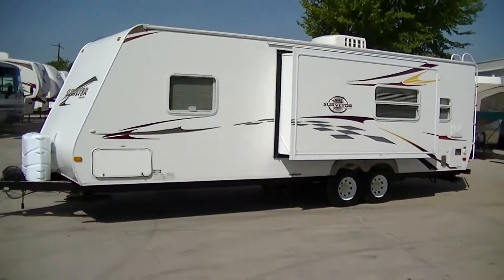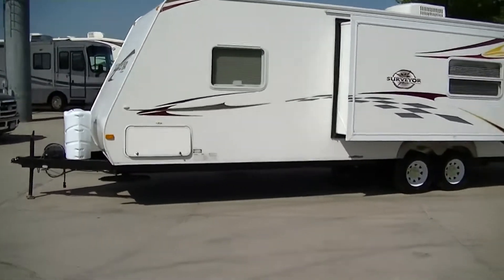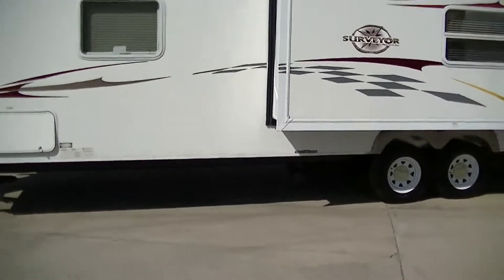Howdy, this is Bob Barker, your RV guy extraordinaire. This morning we're out here at Budget RVs of Texas to take a look at a half-ton towable, 26-foot, fun and exciting RV. This is the Surveyor by Forest River.